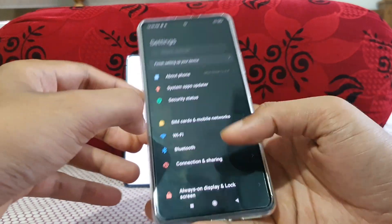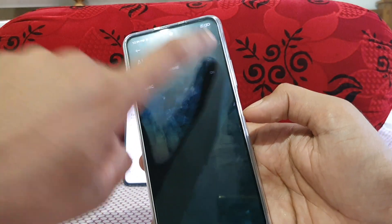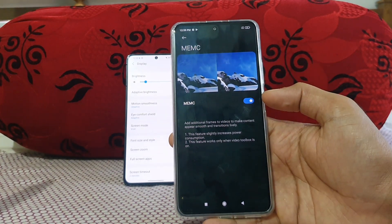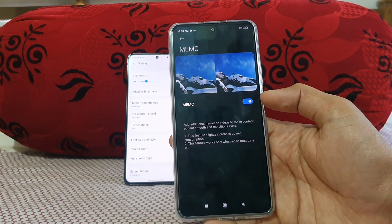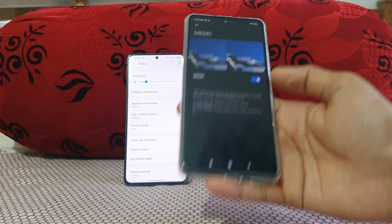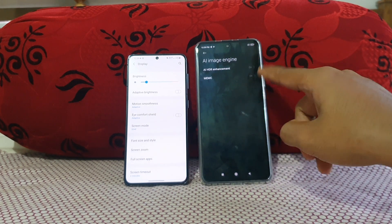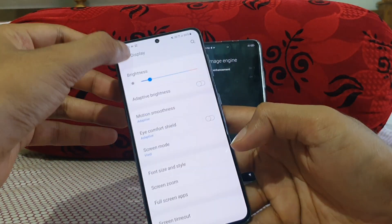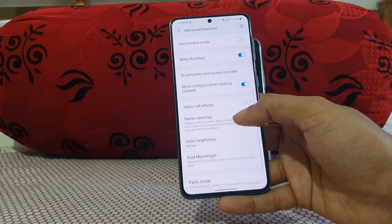Before moving to the video, let me show some display settings dedicated to the Mi 11x. Under display, there's an image engine with two features: HDR enhancement and MEMC. MEMC adds extra frames to low-fps videos — if you have a 30fps video, it upscales the frame rate using AI processing, which the Snapdragon 870 handles well. On the Galaxy S21, the screen mode is set to maximum, and in advanced features the video enhancer mode is also turned on.